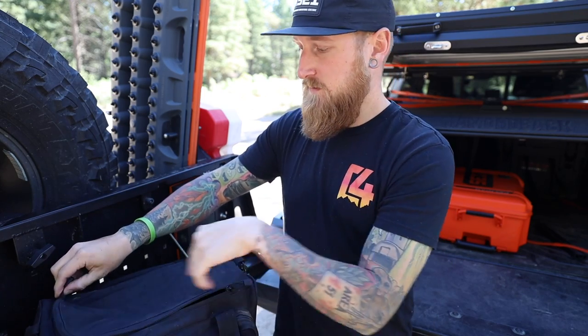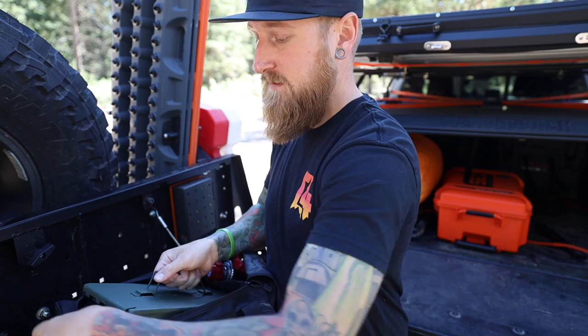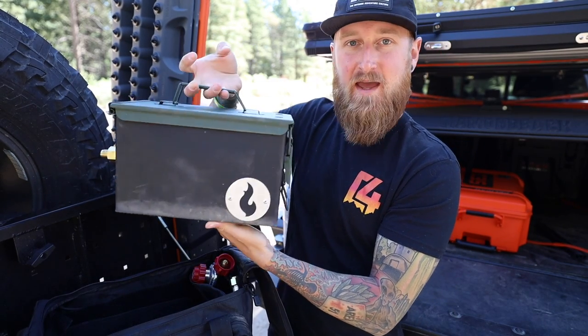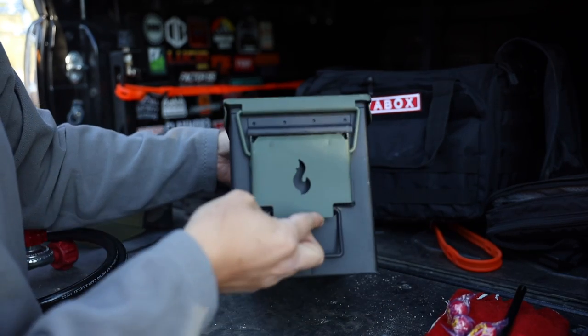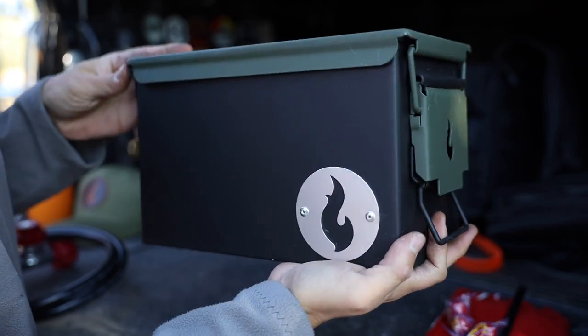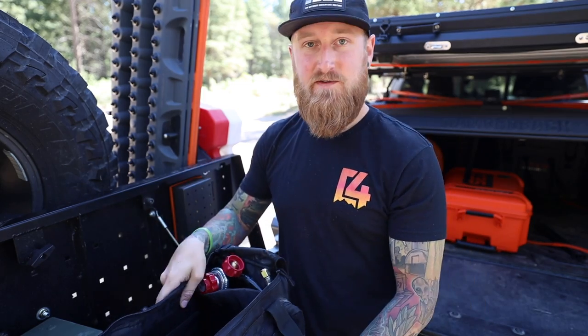Let's dive into the top compartment so you can take a look at the Lava Box. It is essentially this little ammo can fire pit — nice and small — but don't let the size fool you. This thing puts out a lot of heat and a huge flame if you want it to.